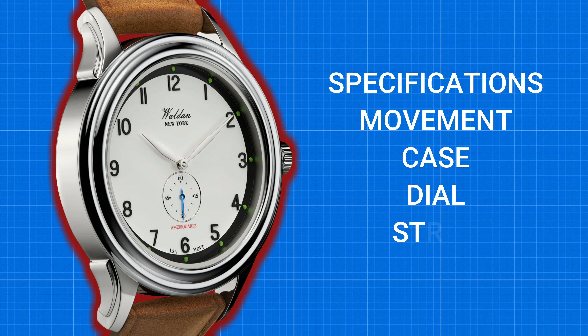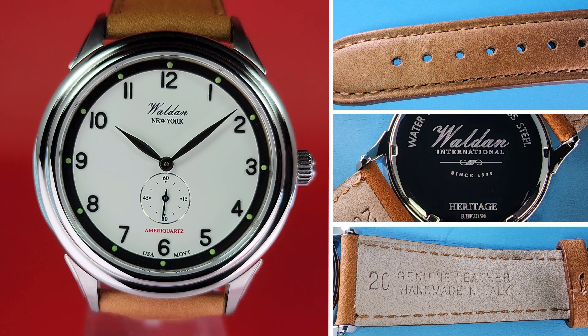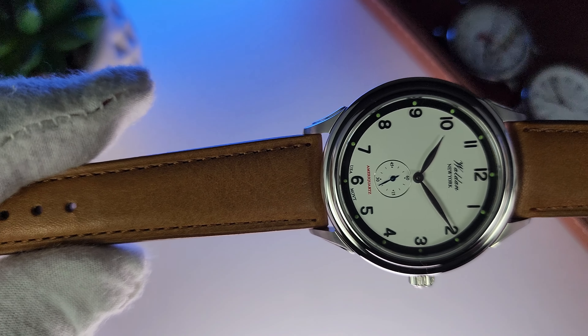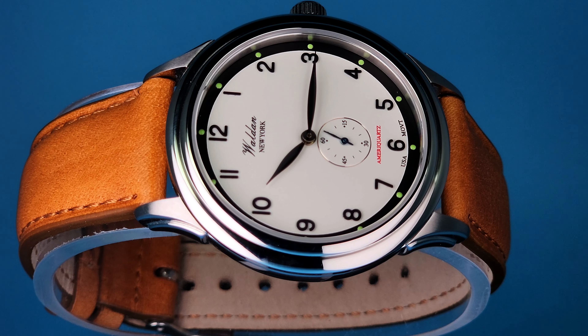Let me show off the strap. It's an Italian handmade genuine leather that tapers dramatically from 20 down to 15 millimeters, making it period appropriate and comfortable all at the same time. It has a polished buckle, two keepers — one affixed and one free. I have to say this is one of the nicer stock straps I've come across at this price point or even above. In fact, I don't even need to replace it — that's how nice it is.